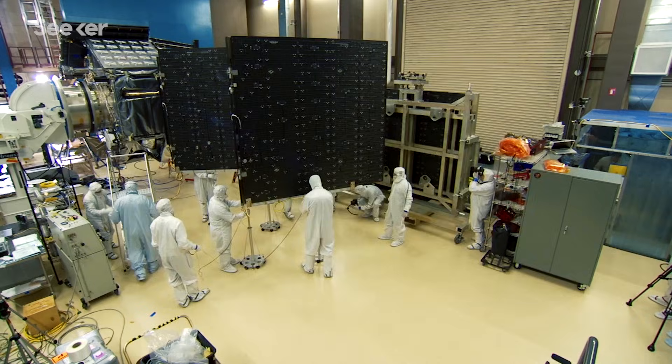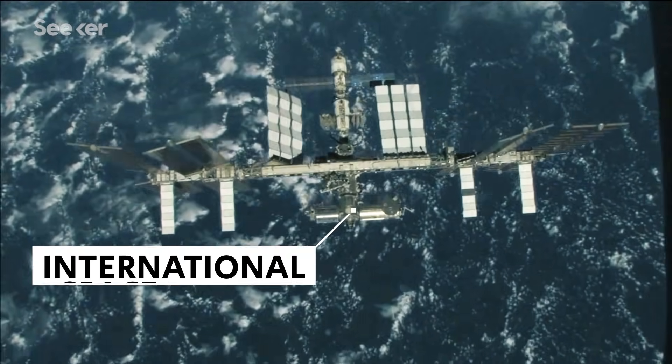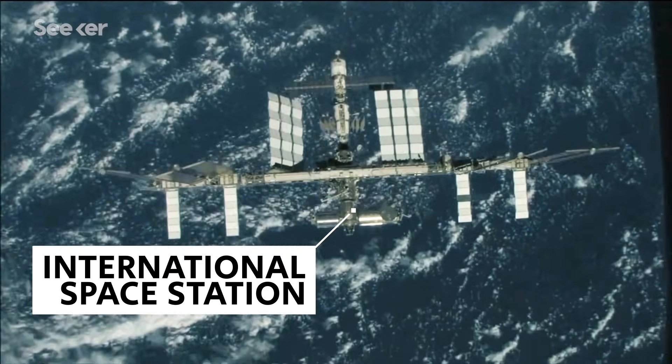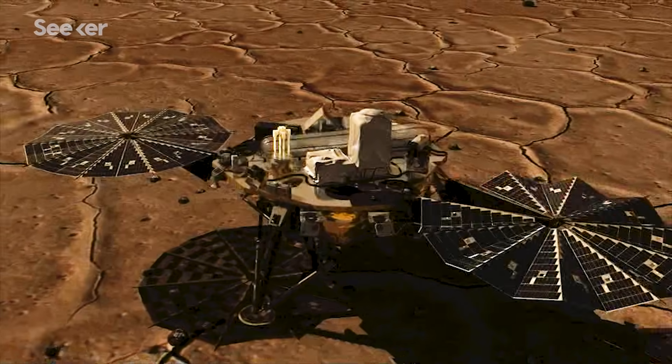Many space projects have used the folding principles of origami. The solar array wings on the ISS use a Z-folding pattern, and the Mars Phoenix lander used a fan-folding solar array called the Ultraflex.